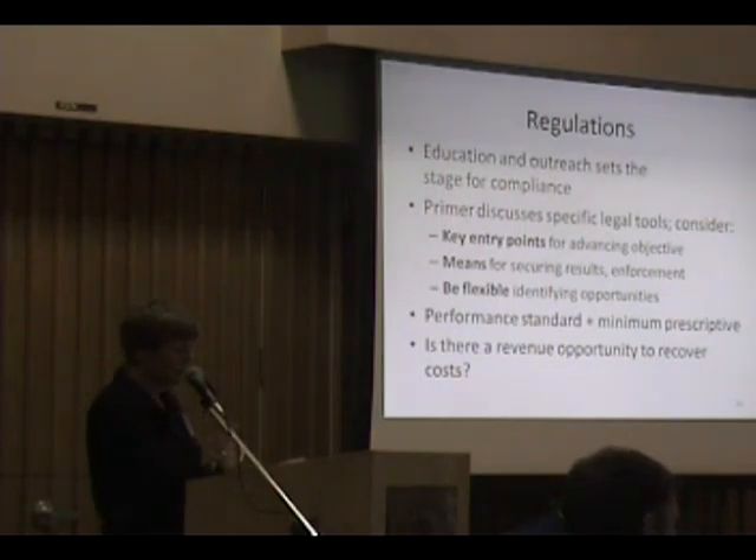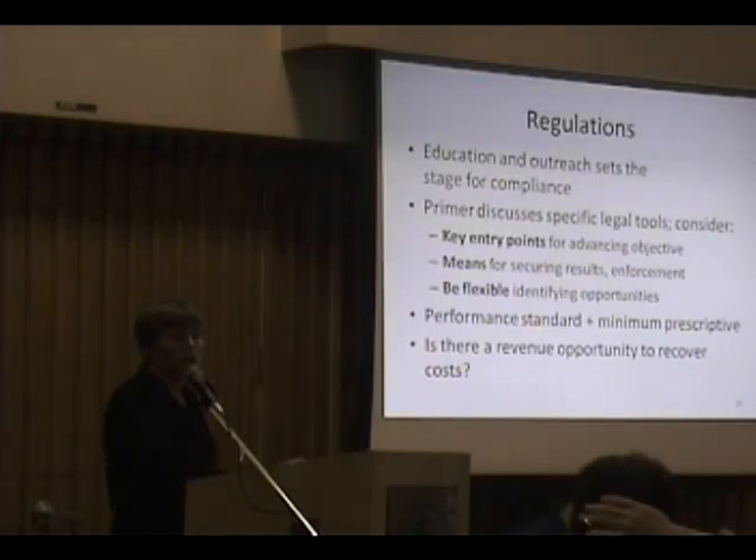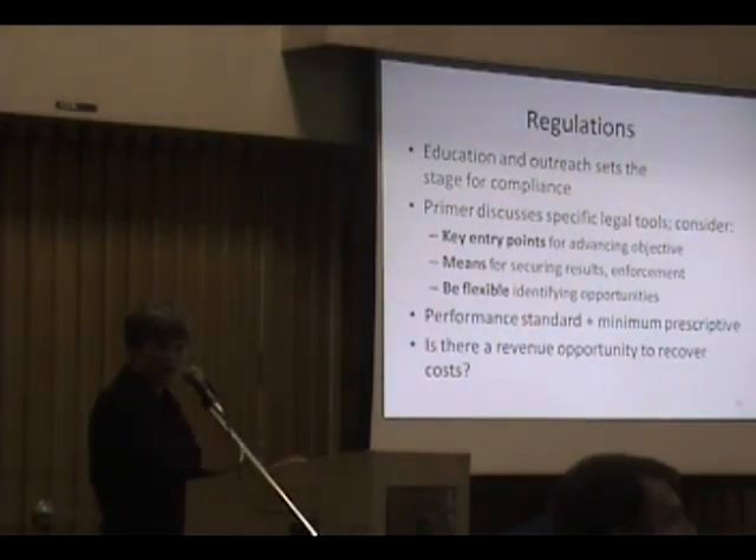A lot of municipalities don't think about that, but another opportunity is developing retrofit standards for making gains on redevelopment. The District of North Vancouver is very much looking at those redevelopment opportunities.